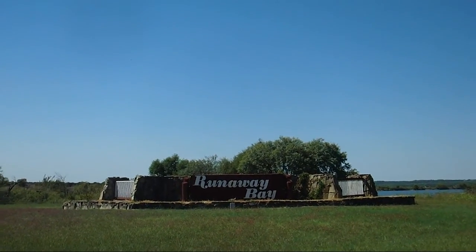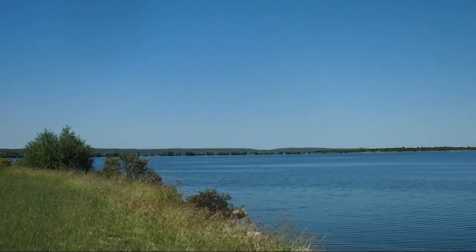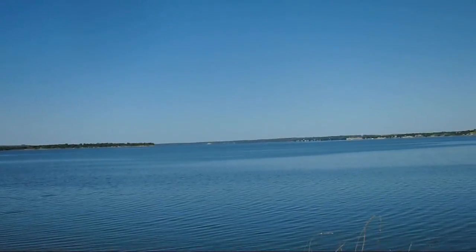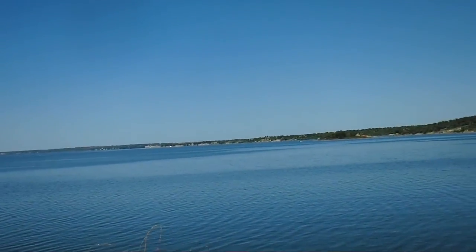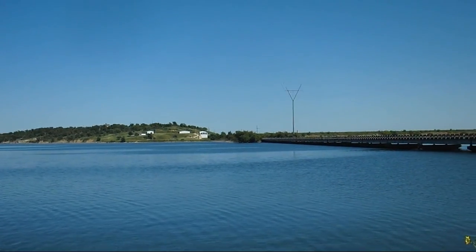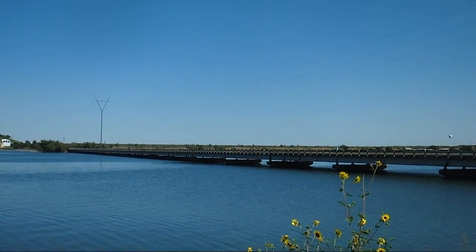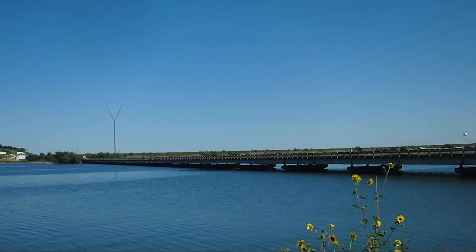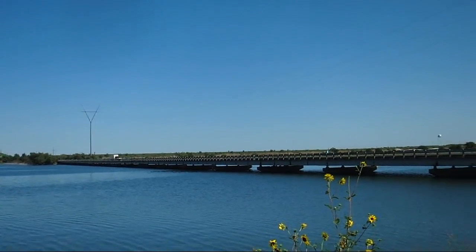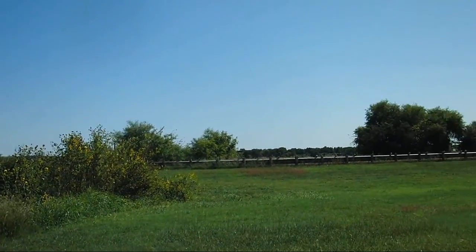This is Runaway Bay at Bridgeport Lake — that's the sign you see from the road behind me. I'm going to swing on around. This is just a piece of the lake; it's a very large lake. I've never fished here, but I probably will soon. The bridge coming up on the right is Highway 380 between Bridgeport and Jacksboro. You're looking towards the east, and this truck crossing now is headed west, into Runaway Bay.